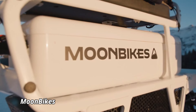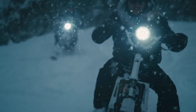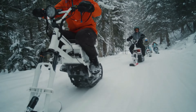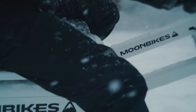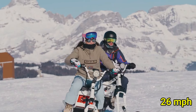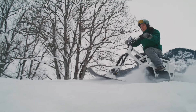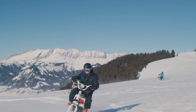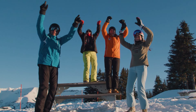Moon Bikes. Moon Bikes are electric snow bikes designed to make winter adventures more accessible and eco-friendly. These lightweight, electric-powered snow bikes provide a thrilling alternative to traditional snowmobiles, allowing riders to glide through snowy landscapes quietly and without emissions. With a top speed of up to 26 mph, Moon Bikes are perfect for both leisure rides and practical winter commuting. The bike's design combines the agility of a bicycle with the power of an electric motor, giving users a smooth and fun ride over snow-covered trails.